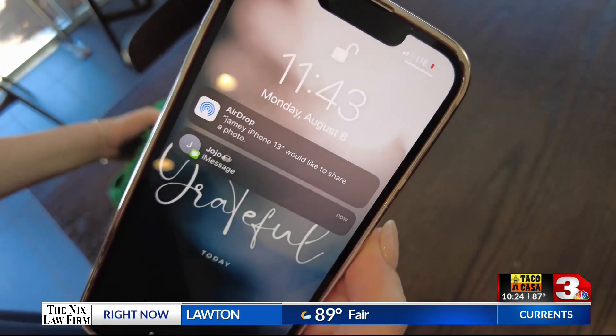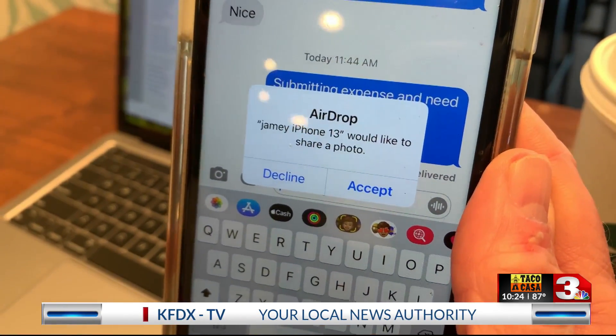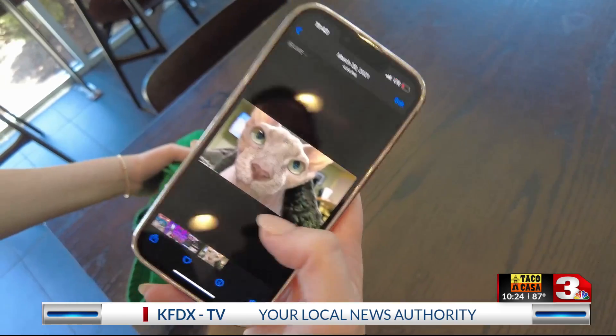The image wouldn't open automatically. Those passengers would have gotten a notification like this, and by tapping Accept, the image would display on their device.